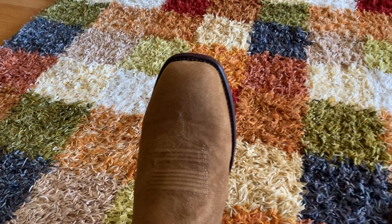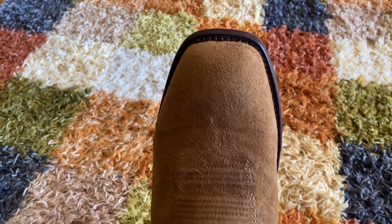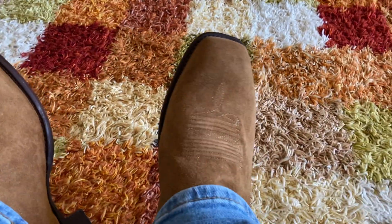Beautiful boot. Love these things. They're really nice — it's like a rough-out boot. Square-toe.